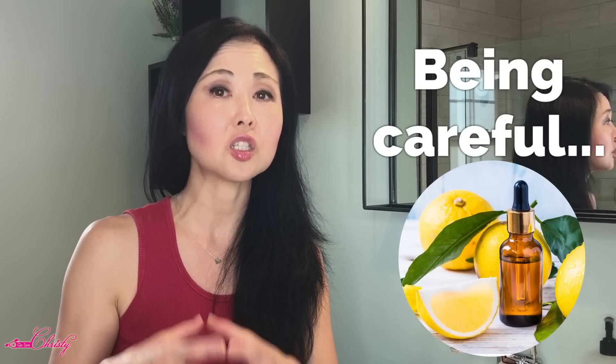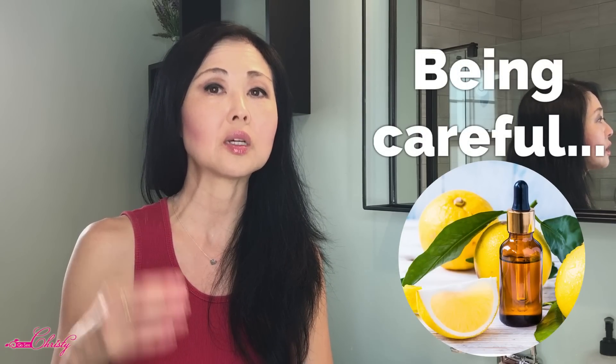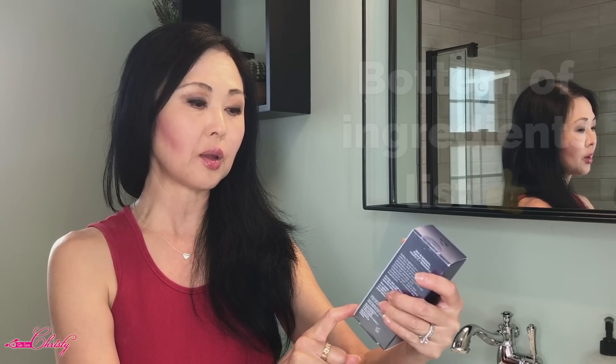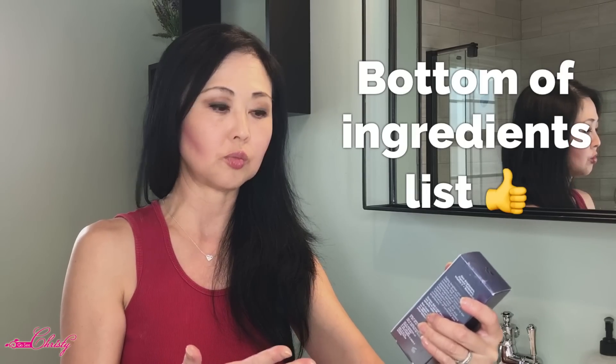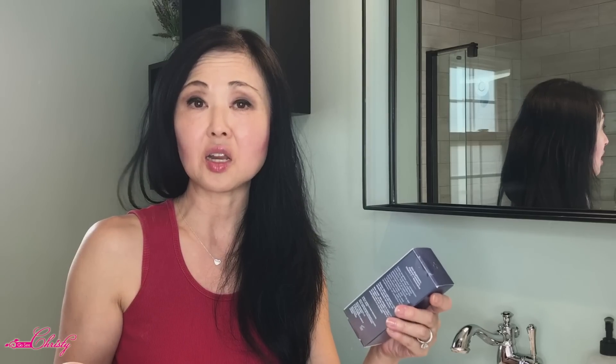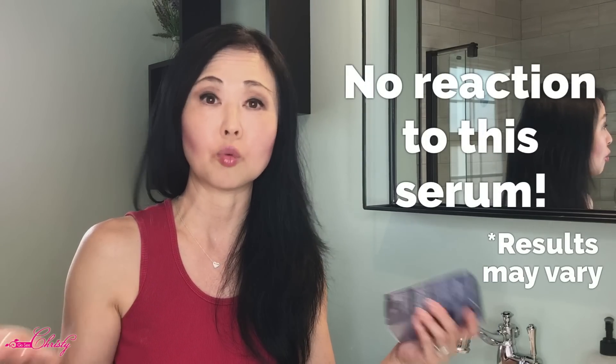In one of our videos I did talk about using citrus essential oils because they can be photosensitizing to the skin unless diluted — and it actually was at the very bottom of the ingredients list, so it should be okay. With my skin, it's not sensitive, but I've noticed that as I've gotten older, my skin does react a little bit more to specific ingredients. But I didn't get any reaction to this — no stinging or burning.